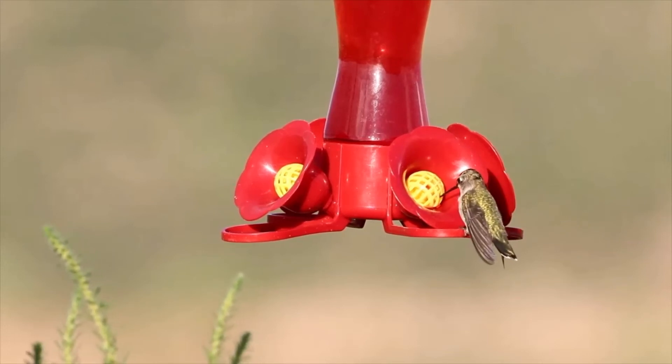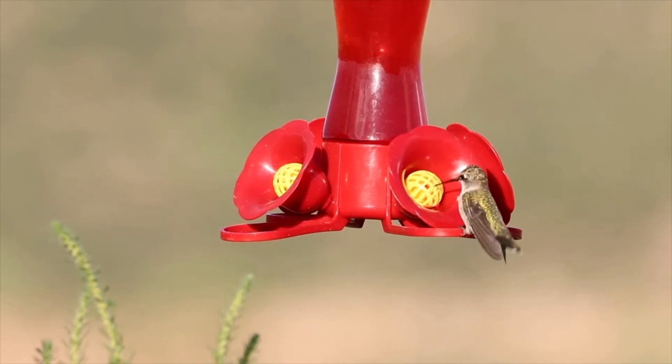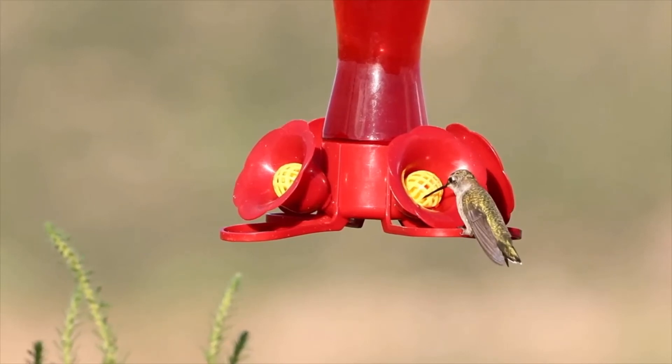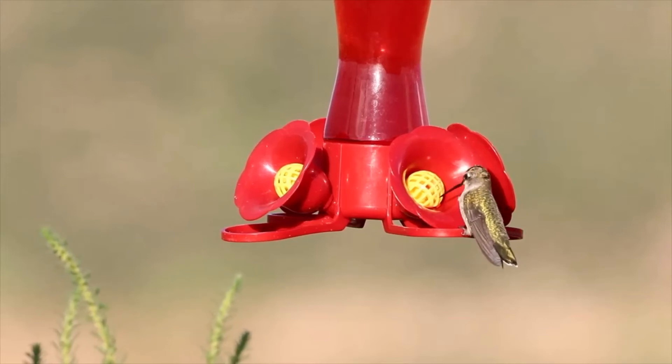This very well could be the next to the smallest bird in the world, and it is a member of the family that the smallest bird in the world lives in.